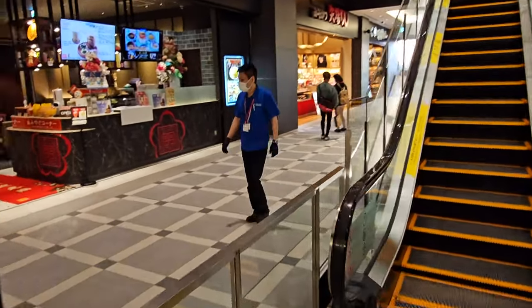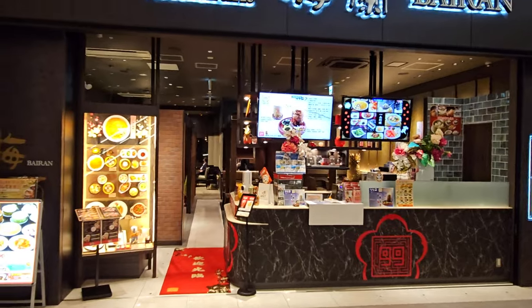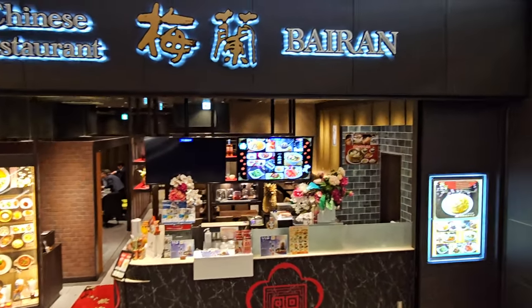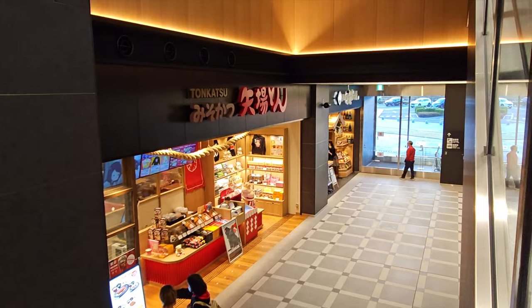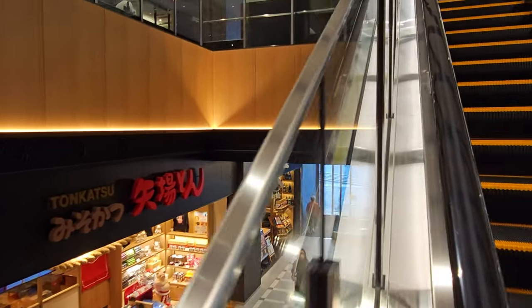There are three more restaurants going out this way as we go up the escalator. There's a Chinese restaurant, Byron, that sells Japanese-sized Chinese food. There's a tonkatsu restaurant that sells katsu, and another one close to the parking area.